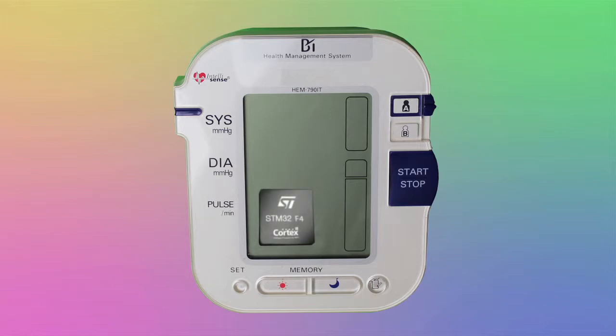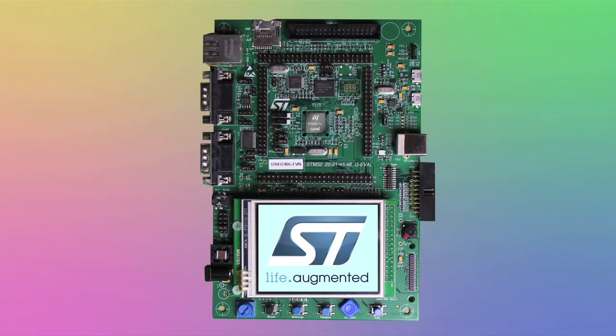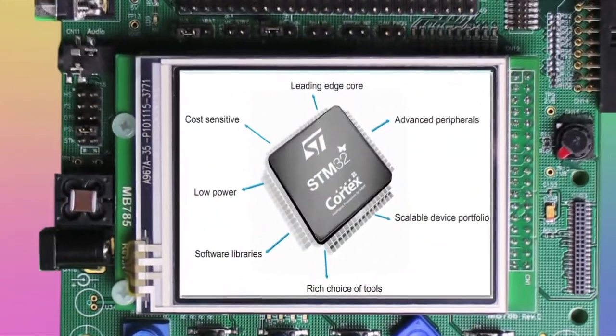STM32 is ideal for medical, home automation, building automation, and other microcontroller applications with its 32-bit ARM Cortex-M processor.